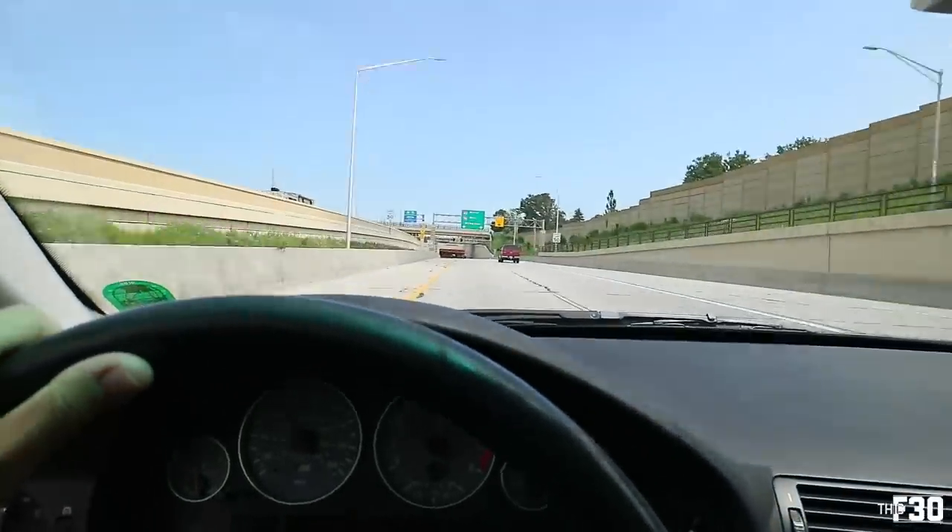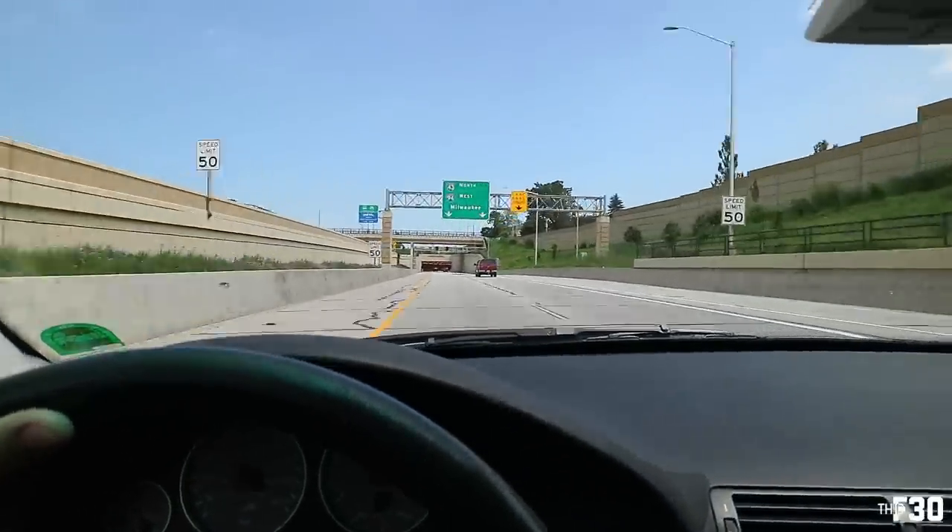Oh dude, got a tunnel coming up. We got the tunnel, baby.